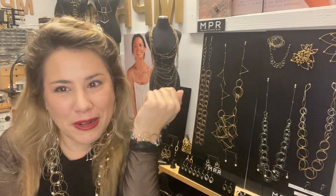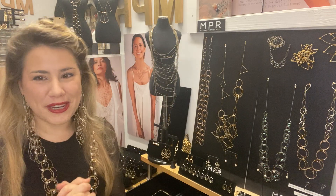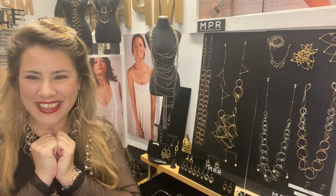Thanks so much for sharing some time in our studio and I look forward to hearing from you. I'm NPR — thanks so much.